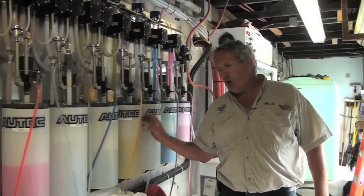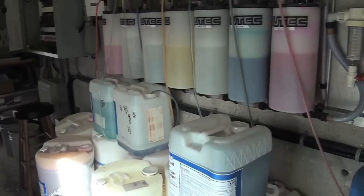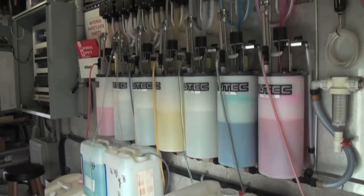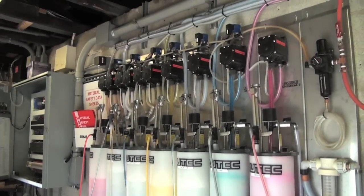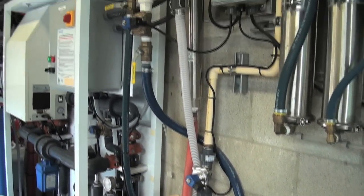This is where we mix all the soaps. They all come in concentrated — extremely concentrated form. These chambers are where they mix, and then they're pumped out from up here to the car wash as it calls for whatever chemicals are needed at the time.